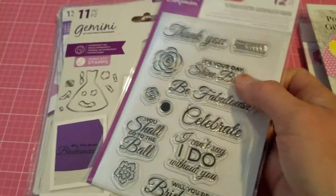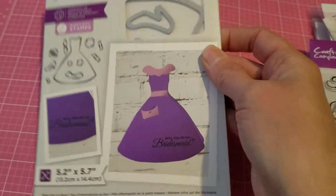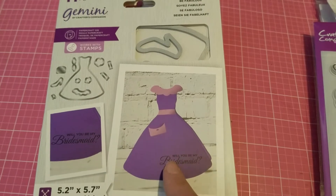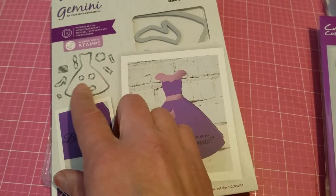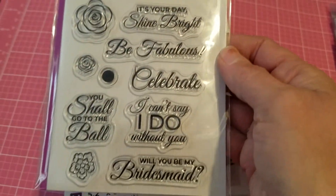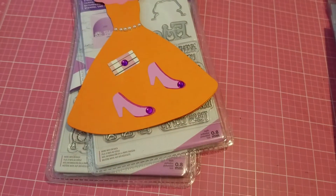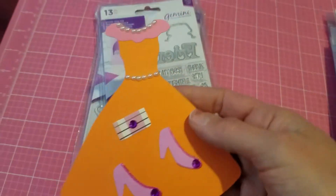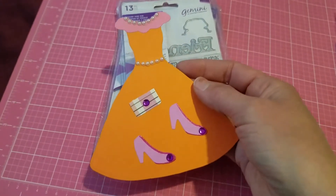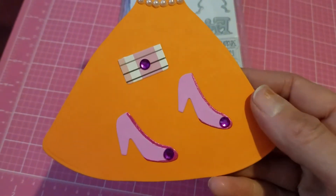Then I got this set from Cricut's Companion called 'Be Fabulous' — it's like a wedding theme. This is a wedding dress; it comes with the dies and little accessories for the dress, plus a little stamp set of sentiments. It's very versatile — you could use it not only for weddings but for graduation, a birthday, or a Sweet 16. This is the dress I made and it came out super cute.